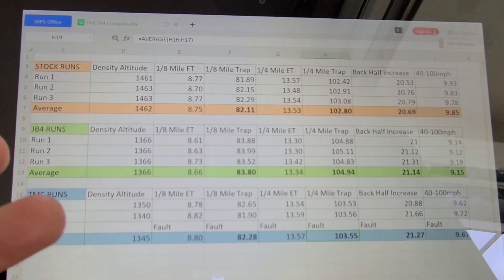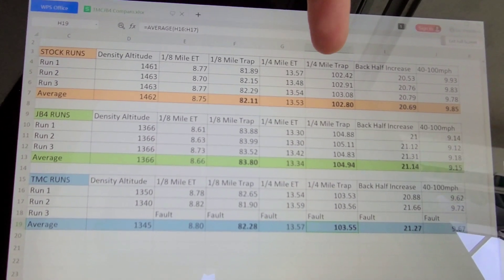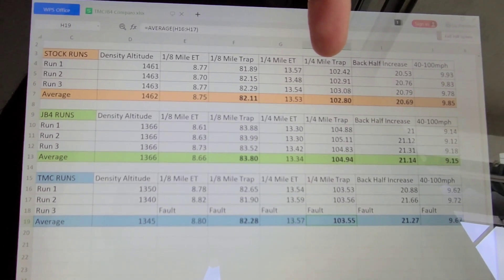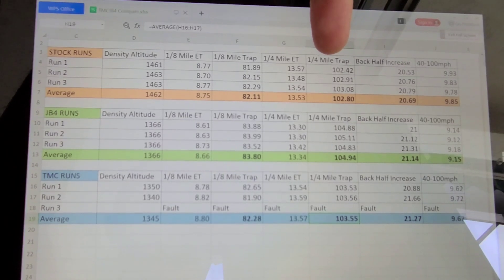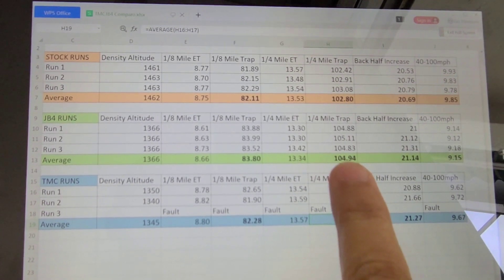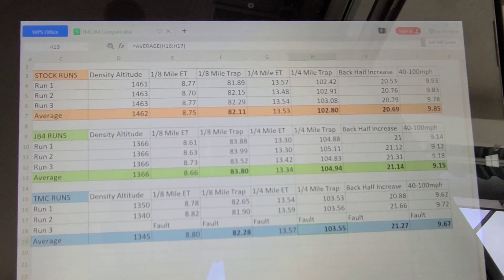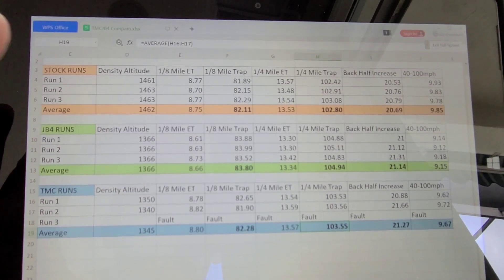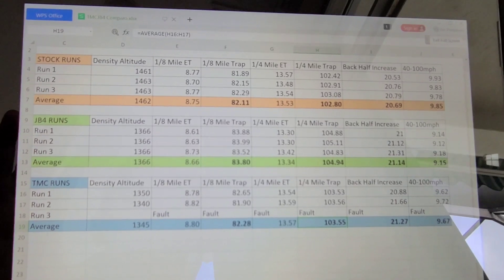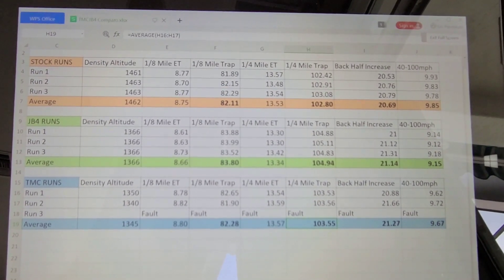On a 40 degree day there might be a slightly higher delta, and all of these runs will be higher in better air — this car will trap about 104 mph on a cold day stock. I've also run over 107 mph with the JB4 on that same cold day. So the increases go up for all runs in better air. What we found pretty assuredly is that the JB4, for this car on this day with these settings, is performing the best out of these different configurations. Thank you — that was a fun test, and hopefully we can do more.